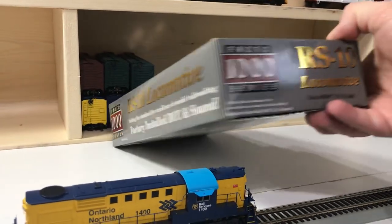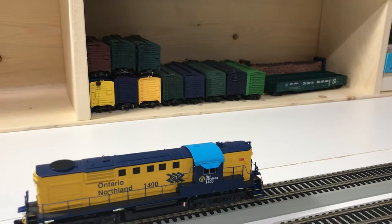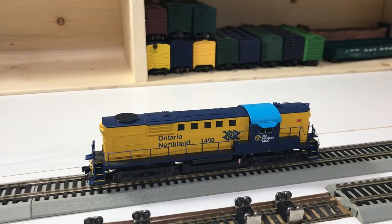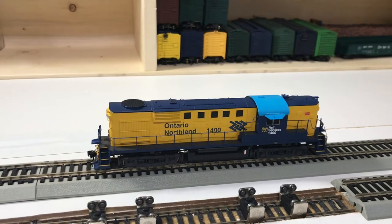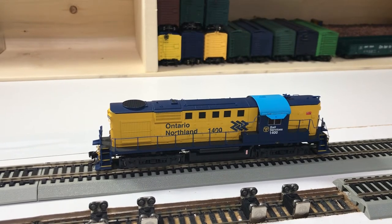So Proto 1000, Deluxe Limited Edition. I don't know how many of these they made. I know some of the other production runs of RS-10s and RS-18s published quite specific production volumes, but I haven't seen one specific to Ontario Northland. In fact, Ontario Northland seems to be missing from much of the marketing and promotional material I can find. I've also only seen this in the one road number, 1400, and I've only seen it in this Chevron paint scheme. So I'm assuming the only Ontario Northland release was this locomotive number and paint scheme.